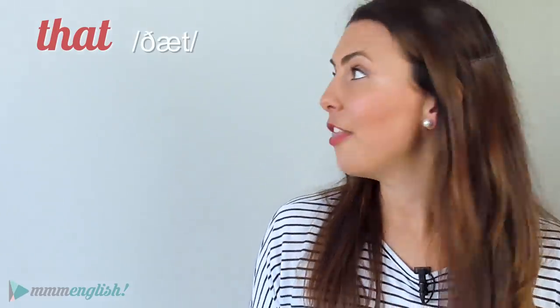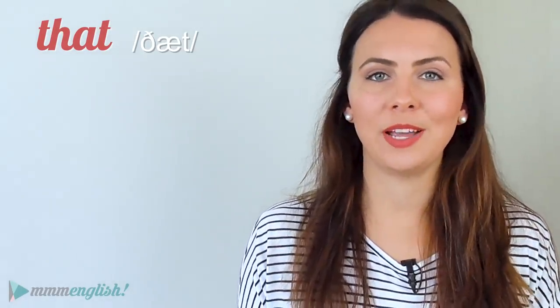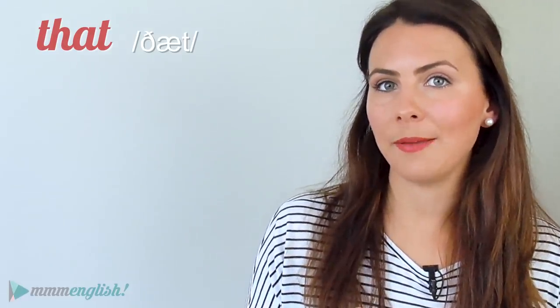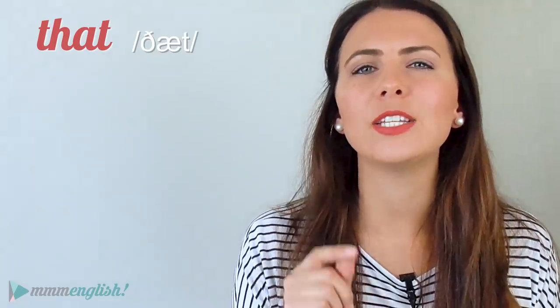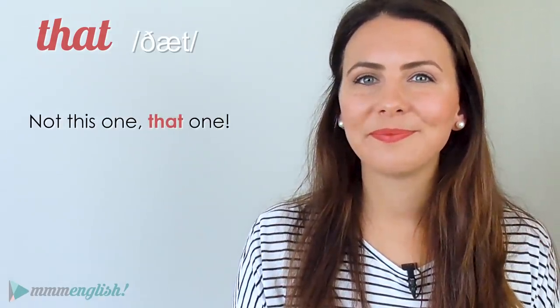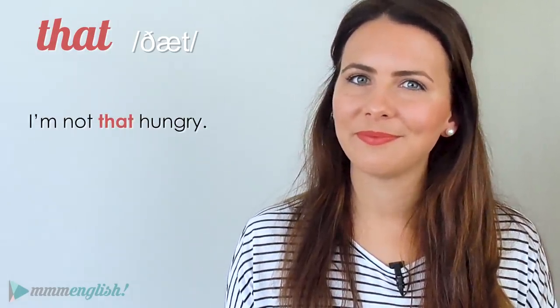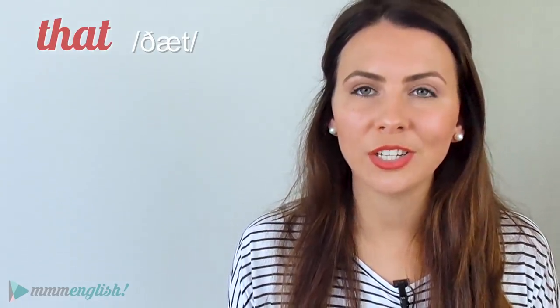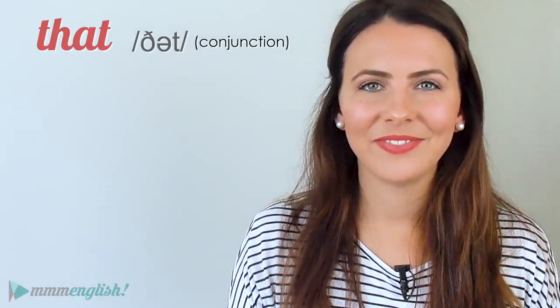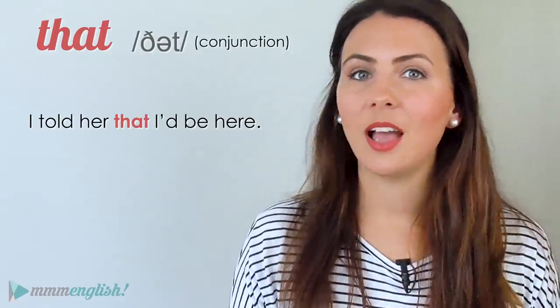Just like 'at', 'that' can be stressed or unstressed. As a determiner pointing to a specific thing, you'll probably stress it: 'Not this one, that one.' As an adverb it's also likely stressed: 'I'm not that hungry.' But when 'that' is used as a conjunction connecting two clauses, it's unstressed and the vowel sound reduces to 'thut': 'I told her that I'd be here.'